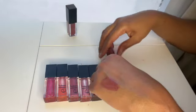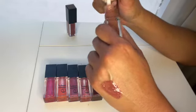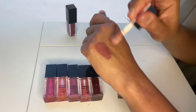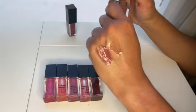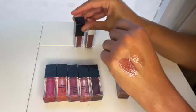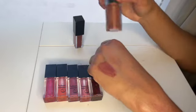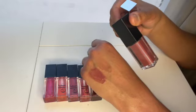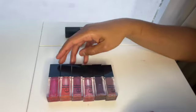Then we have the Sigma Renew Lip Oil in Tint — a nude brown that is marketed as a lip oil, but to me it feels and wears like a lip gloss. It's a little bit more sticky and thicker than your traditional lip oil. Funny how things translate differently for different people — the Lethal gloss wears like an oil to me, and the Sigma oil wears like a gloss to me.